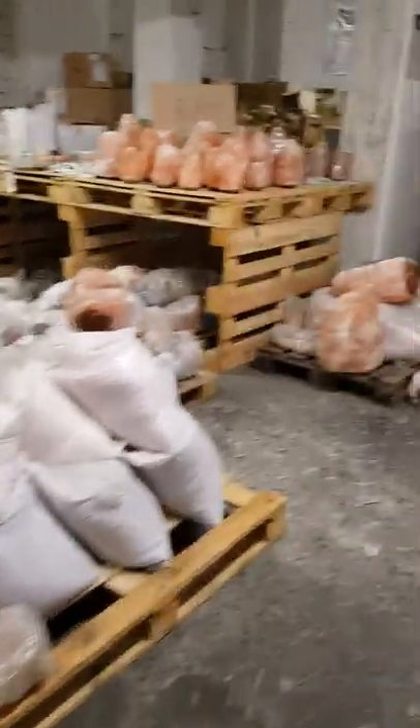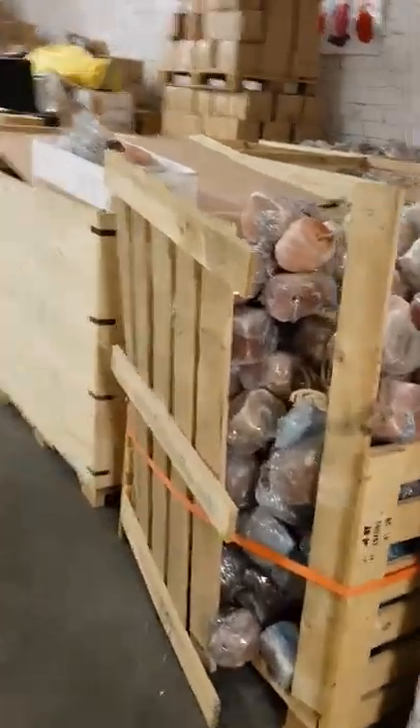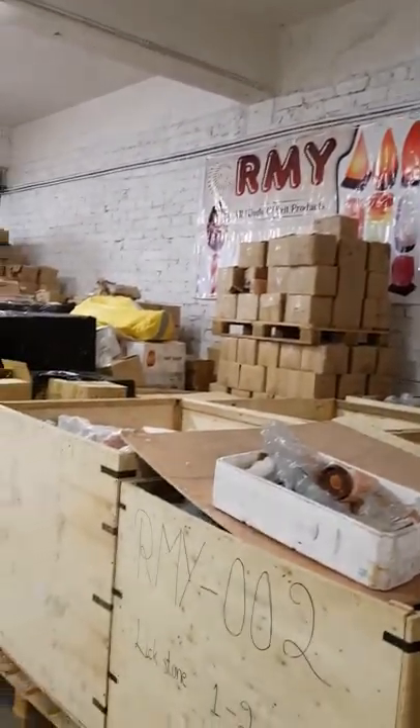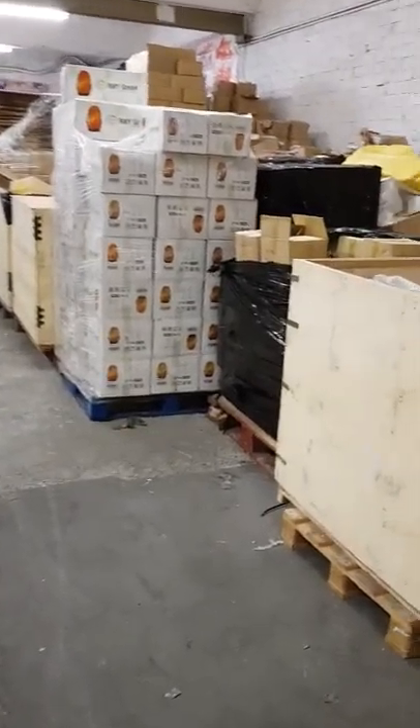So that our European customers can get our salt products quickly — they should not wait 60 or 70 days. If we send from Pakistan that's too far away. That's why we put our stock here for our customers.